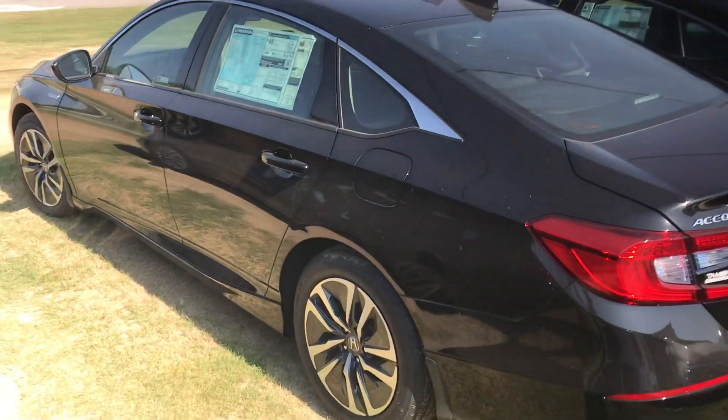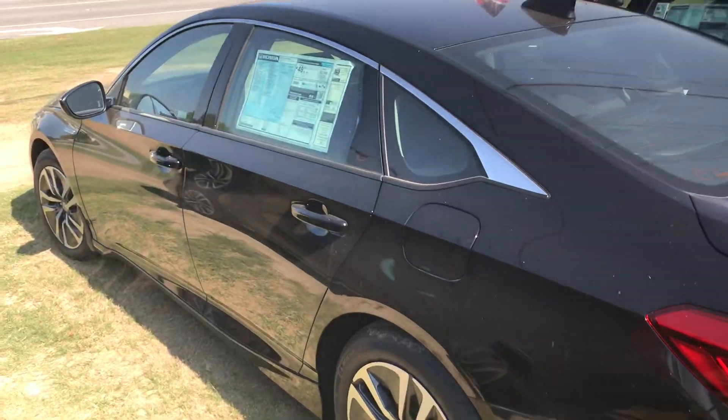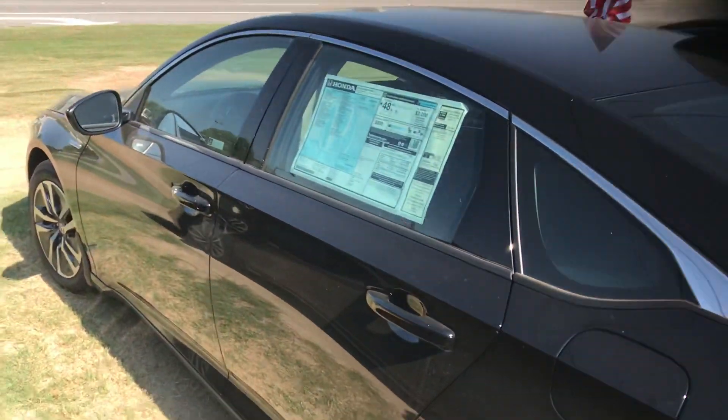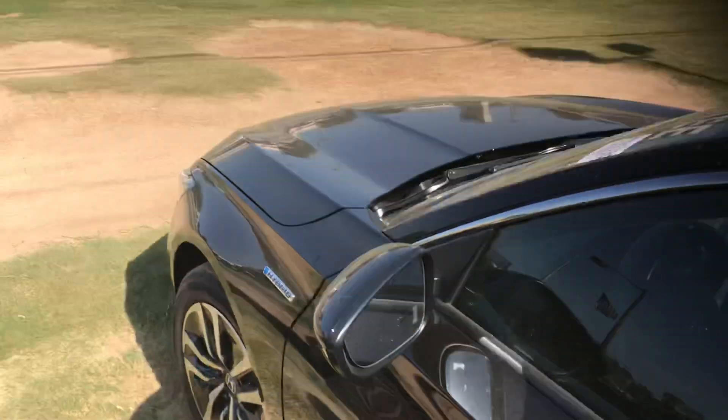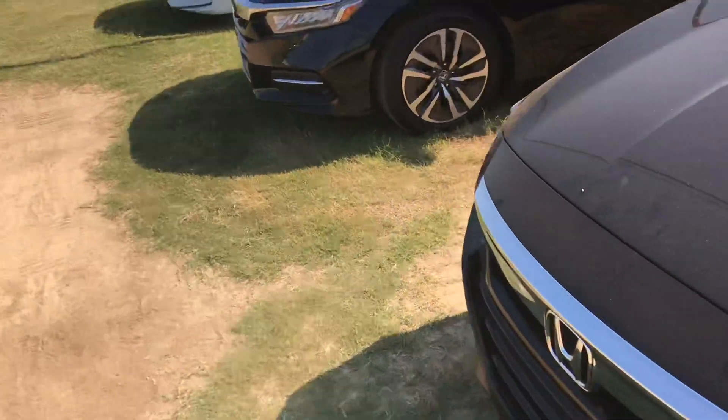Hey, good morning Annette! My name is Austin with Tamron Honda's internet department. I wanted to reach out and thank you for the opportunity on one of my Accord Hybrids. I've got one of those Accords right here in front of me — I want to go over a few of the highlight features for you, starting up front.